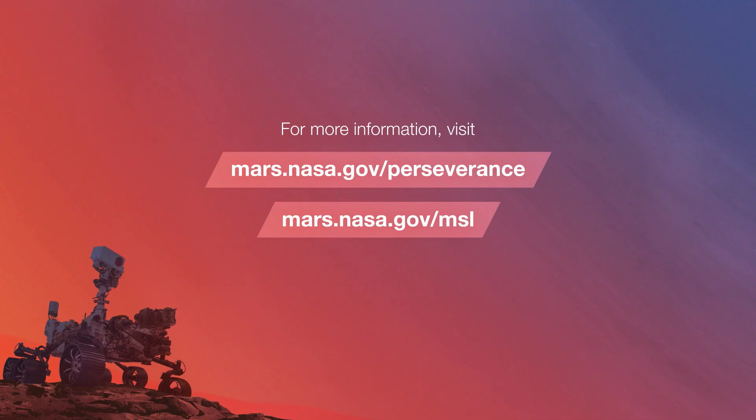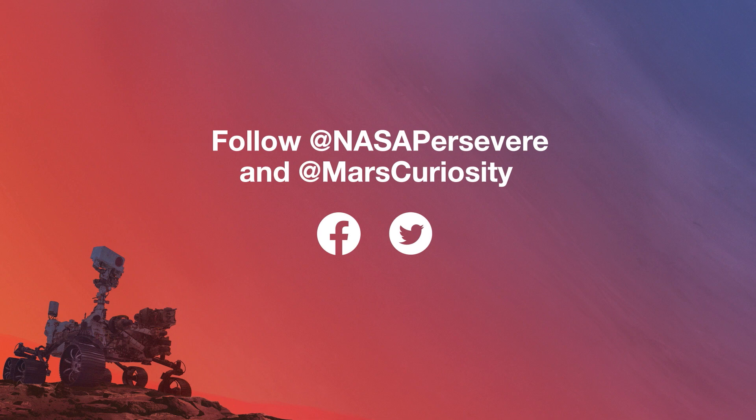Thanks for the update, Abigail. Take a deeper dive on the mission websites: mars.nasa.gov/perseverance and mars.nasa.gov/MSL for the Curiosity rover. And follow @NASAPersevere and @MarsCuriosity on social media.